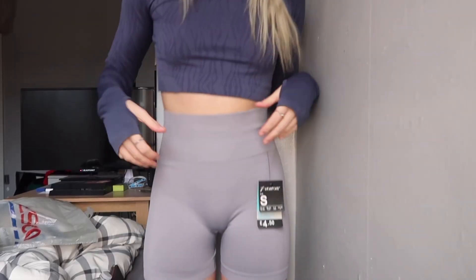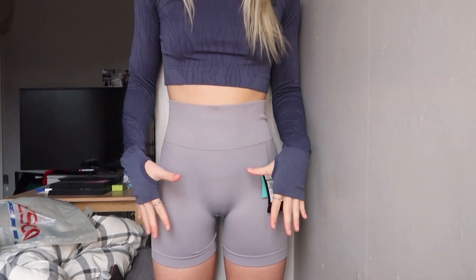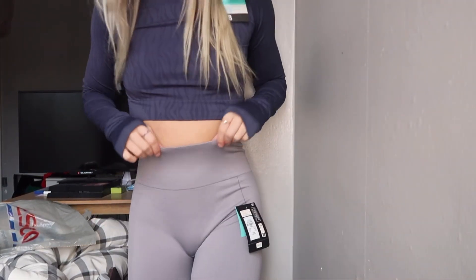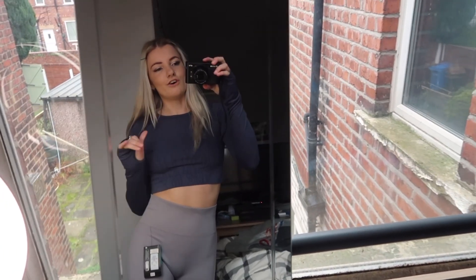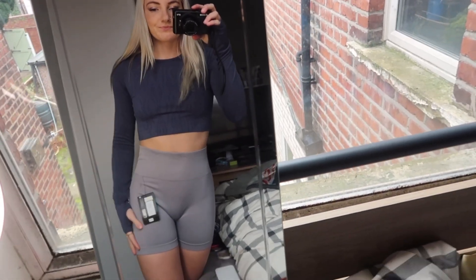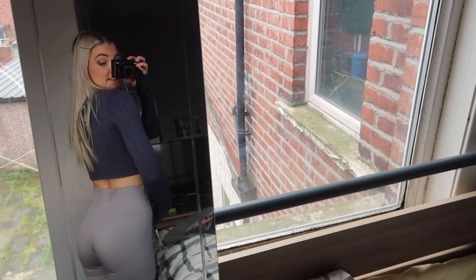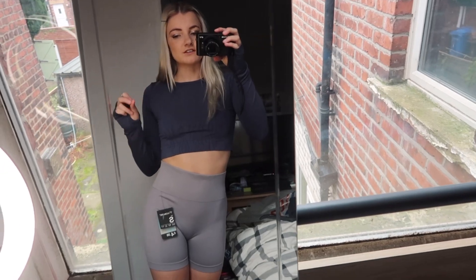Okay, here are the shorts on. They don't fit me too badly to be fair — not very flattering from the front, but the back isn't too bad. The waist is a little bit too big; I do have a really small waist which is why I normally get the extra small. The length isn't too bad either. I'm not sure if I'll keep them because they don't fit perfectly, but I love the color and they look nice with an oversized top.